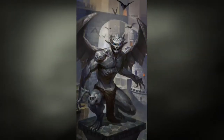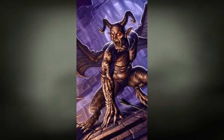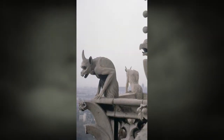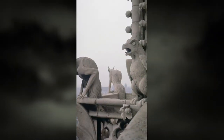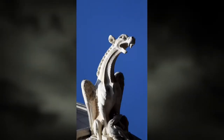Gargoyles are a misunderstood group of creatures that, despite their monstrous appearance, are actually quite intelligent and surprisingly helpful to human beings. Gargoyles come in a variety of shapes and sizes, sometimes resembling animals and other creatures like dragons.